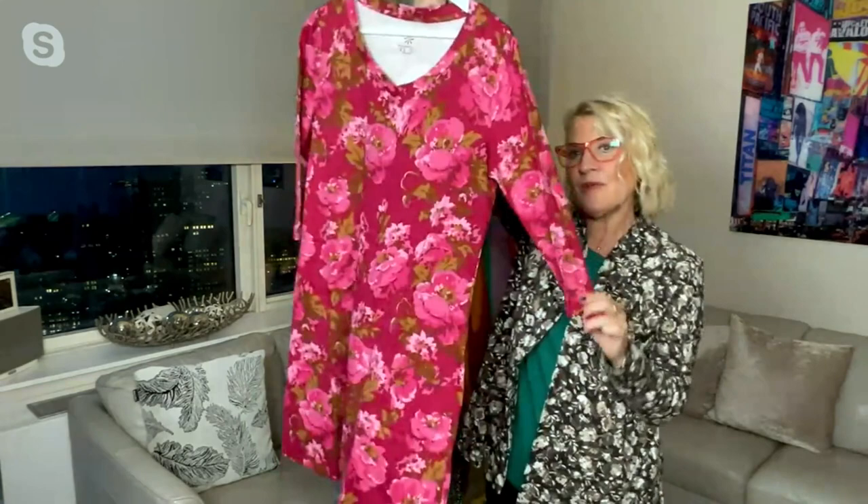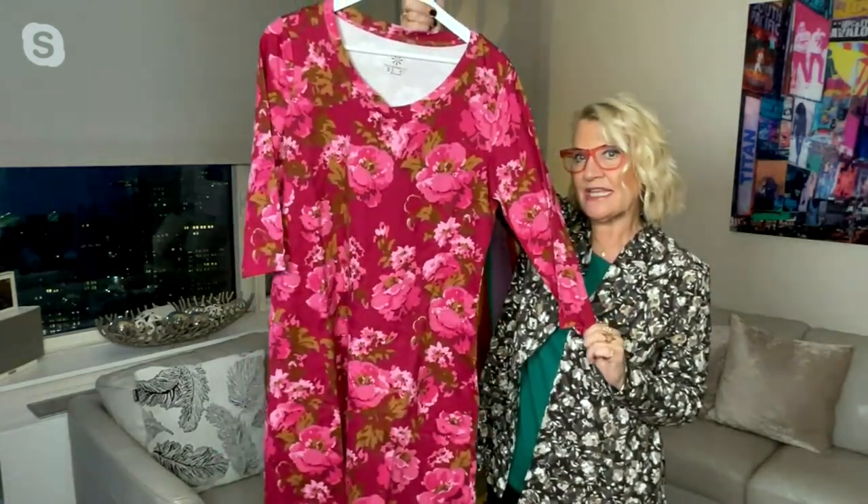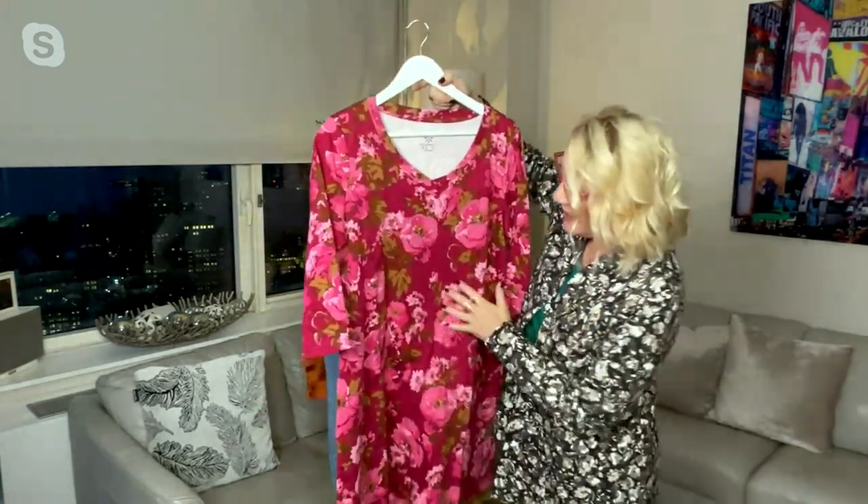The perfect little V-neck doesn't sit too low, so you can go ahead and wear it with your favorite bra — no need to invest in anything new. We've given you that three-quarter length sleeve, so it showcases a great timepiece, great bracelet, however you want to style it.